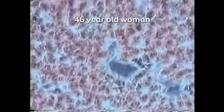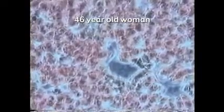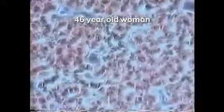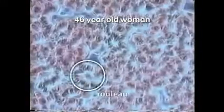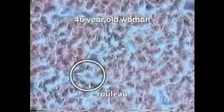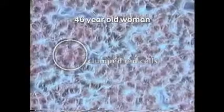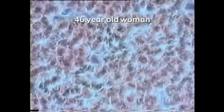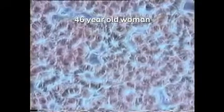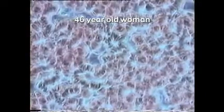You can see that the blood cells are very heavily stuck together. They're stuck together in two ways. Firstly, you can see that the cells are stacked one on top of the other — this is called rouleau. These chains of cells are also stuck together in clumps. It's really quite difficult to observe the plasma, but when we can see the plasma, spicules are present, and there is debris in the plasma as well.